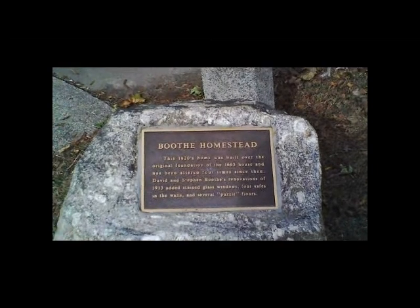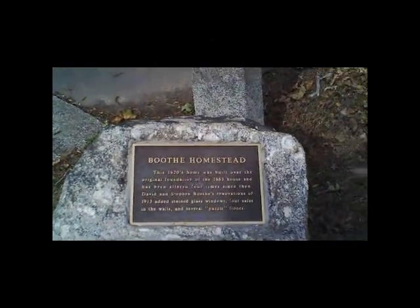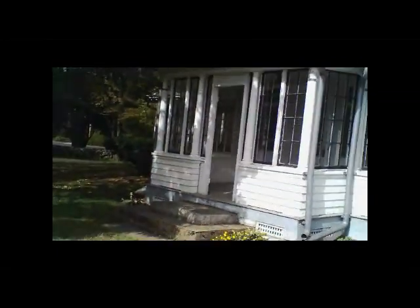Actually, Booth Memorial Park's history starts a little bit later than that. The Booth family willed 34 acres of rolling landscape to the town of Stratford in 1945. The cornerstone of the park is the Booth family homestead, built in 1840 on the foundation of a 1660s colonial home.